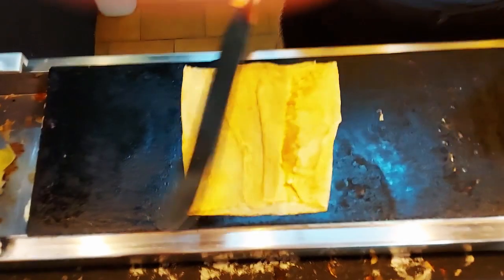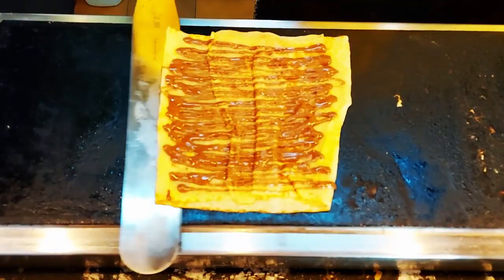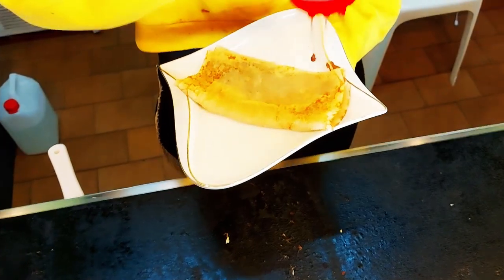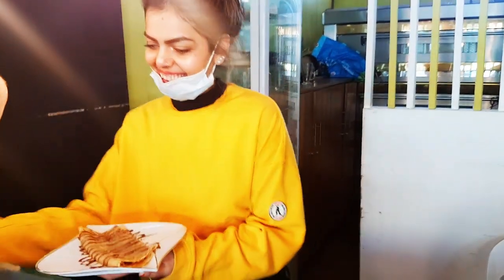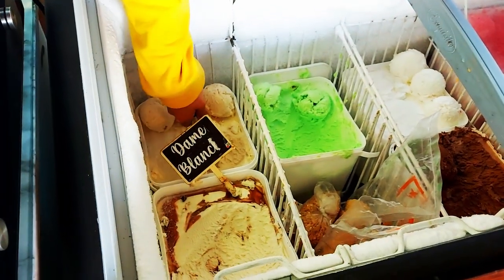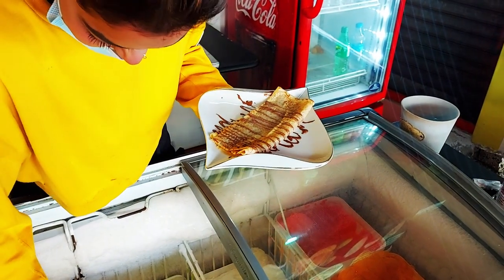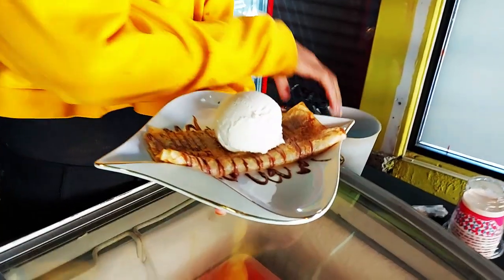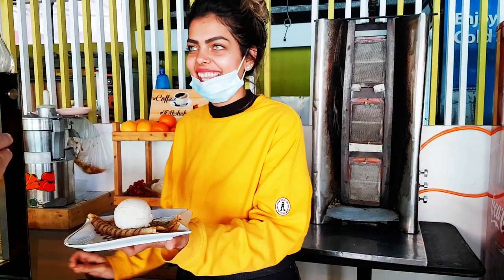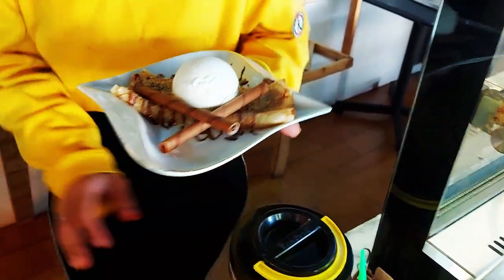The secret to a great crepe is how thin it is. This is actual Nutella going on — and onto the plate. Wait, you get a bit more Nutella on the outside as well! You want ice cream on it? Yes please — vanilla, keeping it simple when going chocolate. Look how much ice cream you get on that — that is a ton! Does everyone get that much? Everyone gets that much!